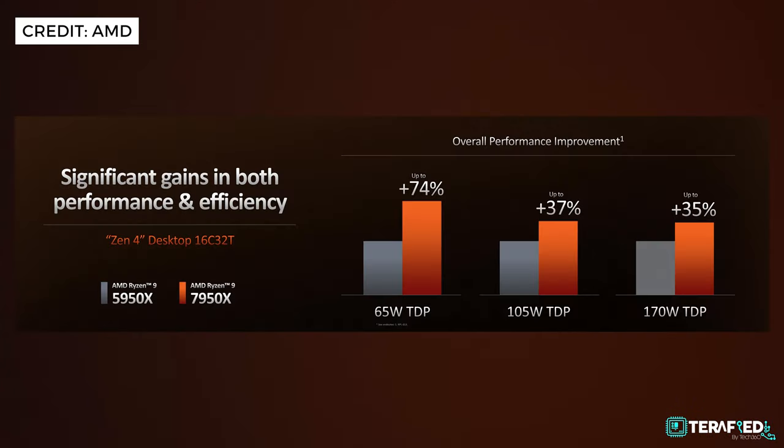To be slightly more specific, if you limit the chip to a 65W TDP, the 7950X will see up to a 74% increase in overall performance. At the 105W TDP that's about 37%, and at the full 170W, that's about 35%.